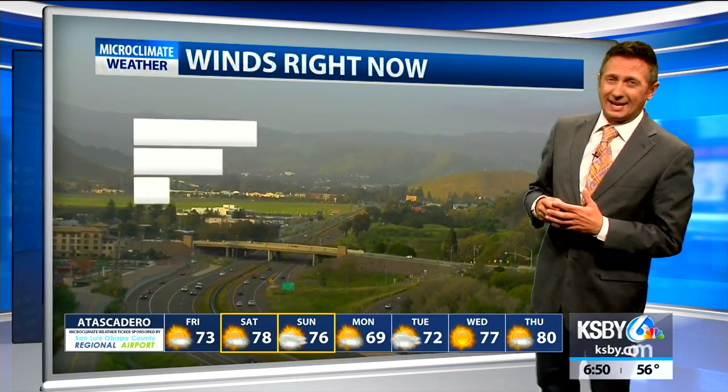Current temperatures: 57 in Santa Maria, 56 in San Luis, 64 in Paso, 58 in Lompoc, and 71 in Santa Barbara.